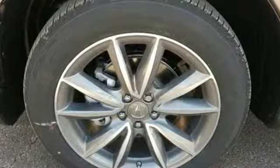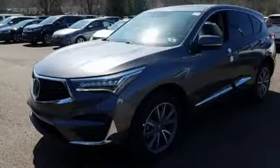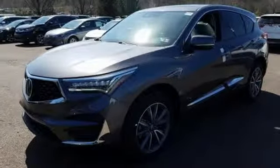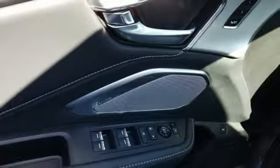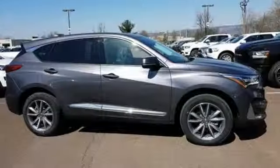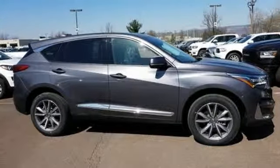Despite the increase in power and cylinder count, the new RDX is more fuel efficient than before. At Acura, we manufacture exhilaration so you don't have to. If you've been waiting for the perfect time for a test drive, the time is now. Experience it today.